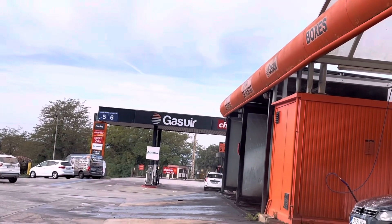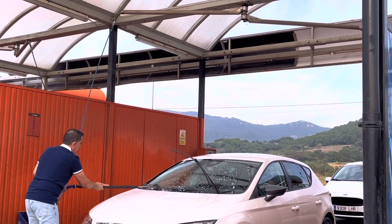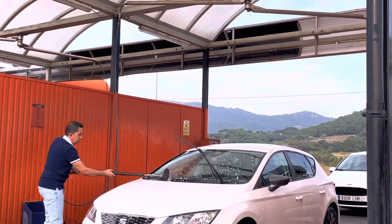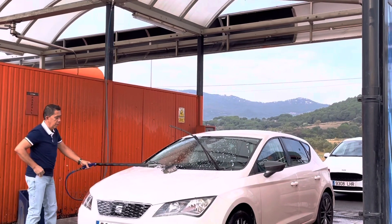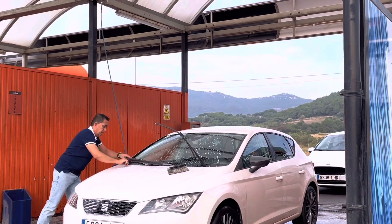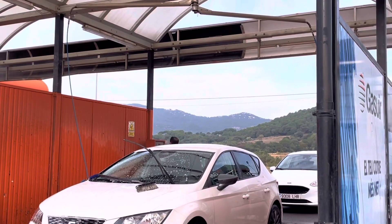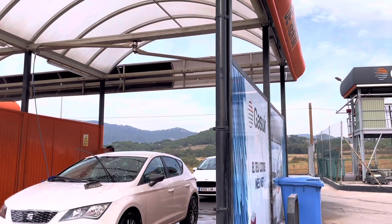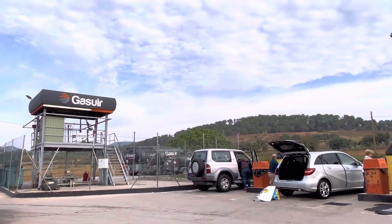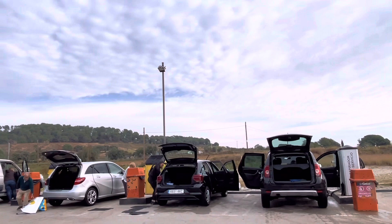In Europe, you're not just going to wash your cars everywhere, because they are implementing this kind of healthy environment policy — you know, controlling pollution around here. They have to be very careful about things like this. You can find car washing places anywhere, but as I said, you are not allowed to wash your car close to your house, inside your house, or in the river.